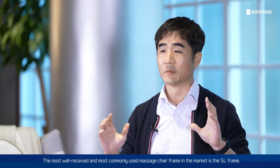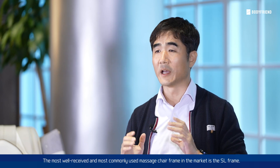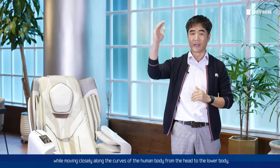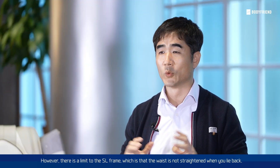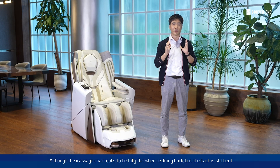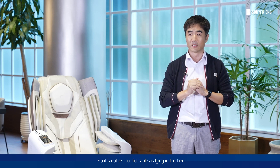The most well-received and most commonly used massage chair frame in the market is the SL frame. This is because it can provide a great massage while moving closely along the curves of the human body from head to the lower body. However, there is a limit to the SL frame, which is that the waist is not straightened when you lie back. Although the massage chair looks to be fully flat when reclining back, the back is still bent, so it's not as comfortable as lying on your back.